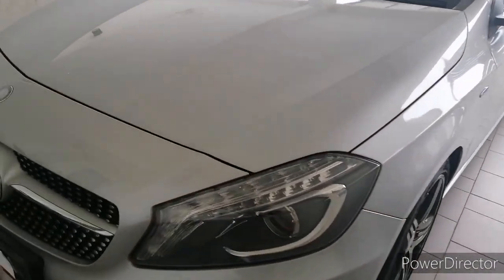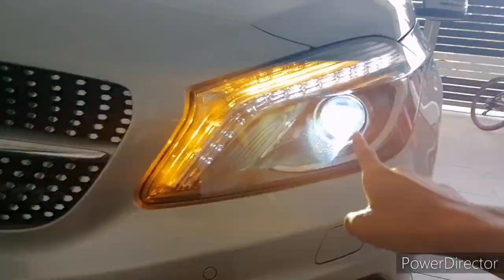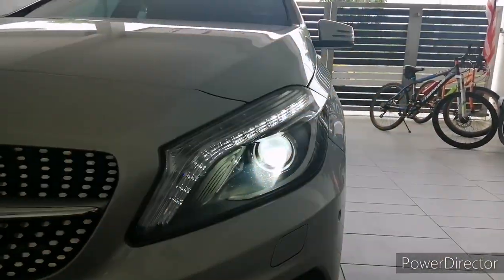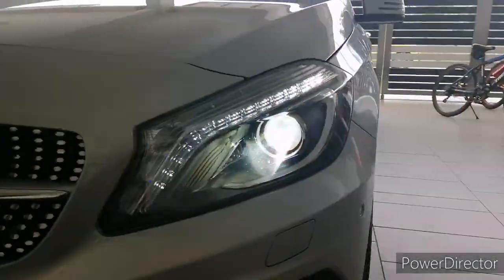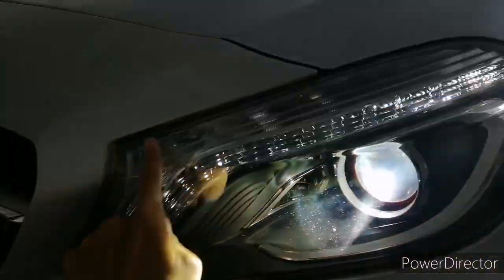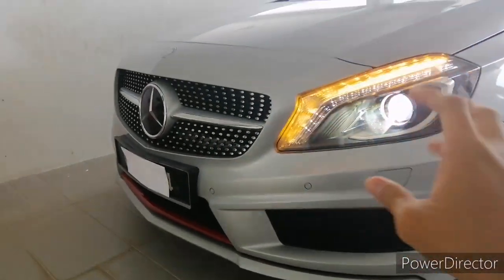Starting from the headlights on this 2014 model — you get LED signal indicators and also Xenon LED headlights. This feature is also available on the A200. The A200 is priced at around RM200,000 in 2013, whereas the A250 is priced at around RM235,888. For the spec difference, the A250 has a better spec including LED headlights and LED signal indicators.